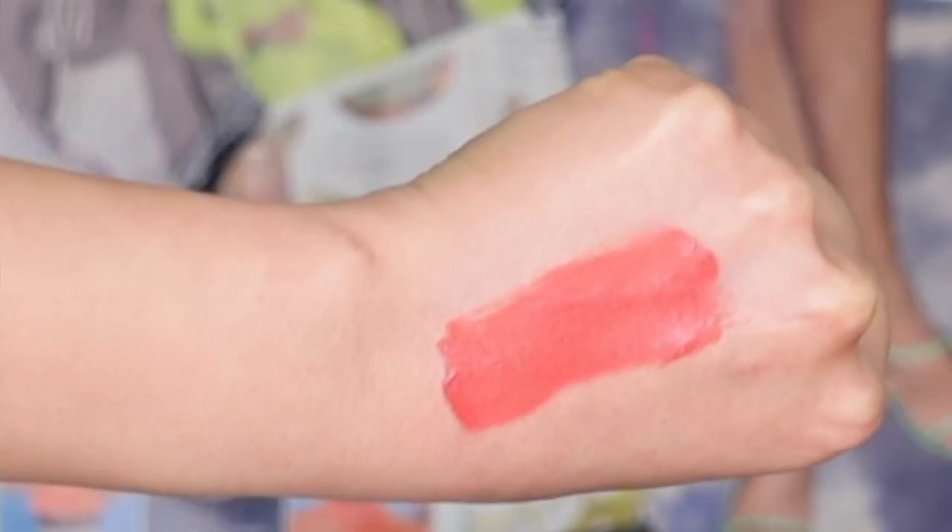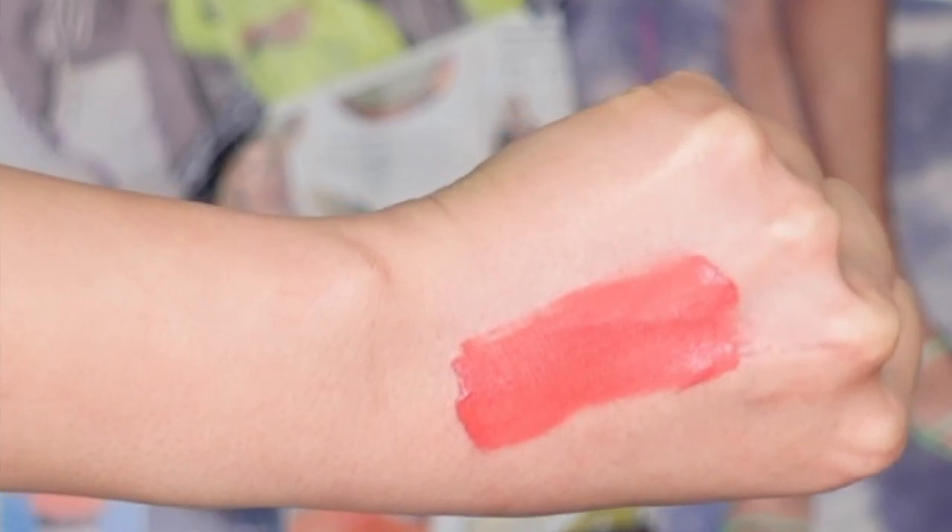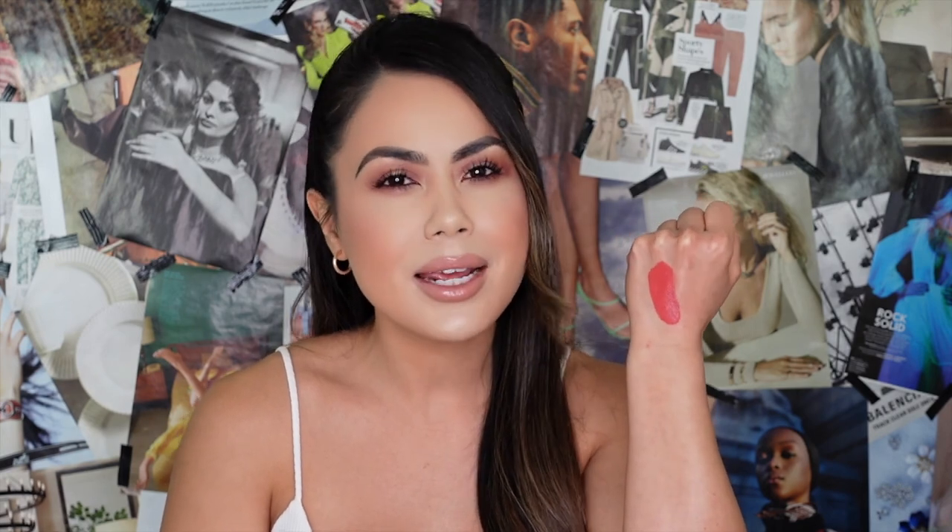Next is Gentle Kiss W03 — I'd describe this as a warm, coral lip shade. It reminds me of summer and springtime, and I personally really like it. It's a very unique shade; I don't think I own many coral lip colors like this one, so I'm really excited to try this one out. Let's try on Gentle Kiss!